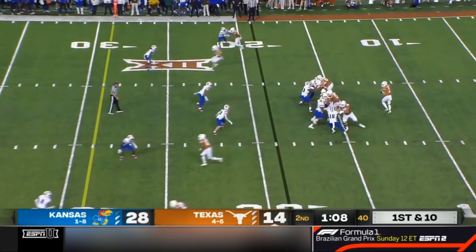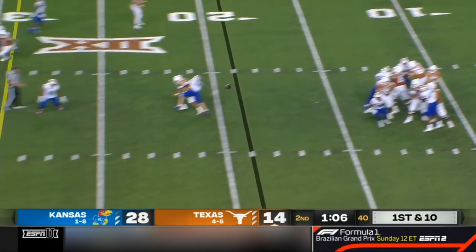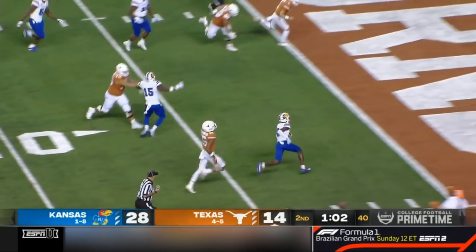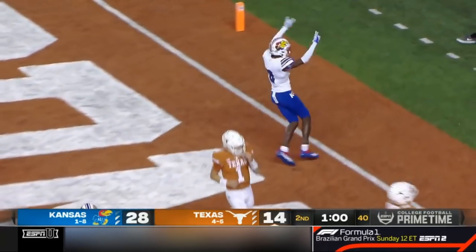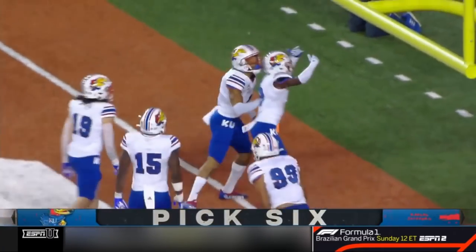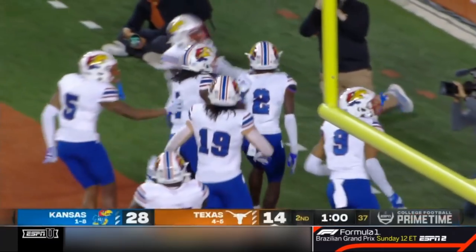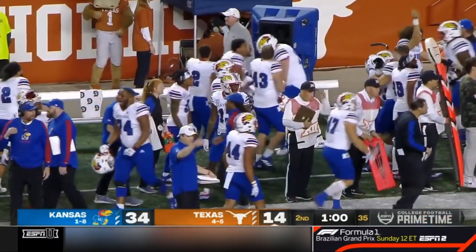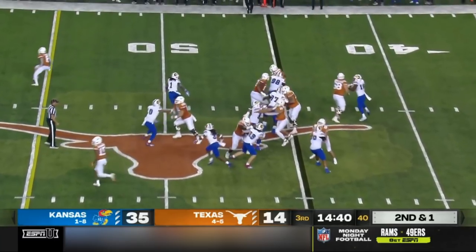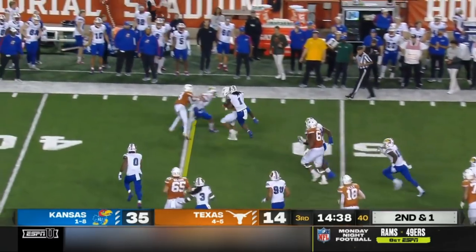These two teams played a thriller here two seasons ago. This pass is going to be intercepted — picked off, pick six for KU. Jacoby Bryant, first career interception, it comes in Austin and reaches paydirt. Yards after contact waiting to happen, and that Quadzilla comes to mind.